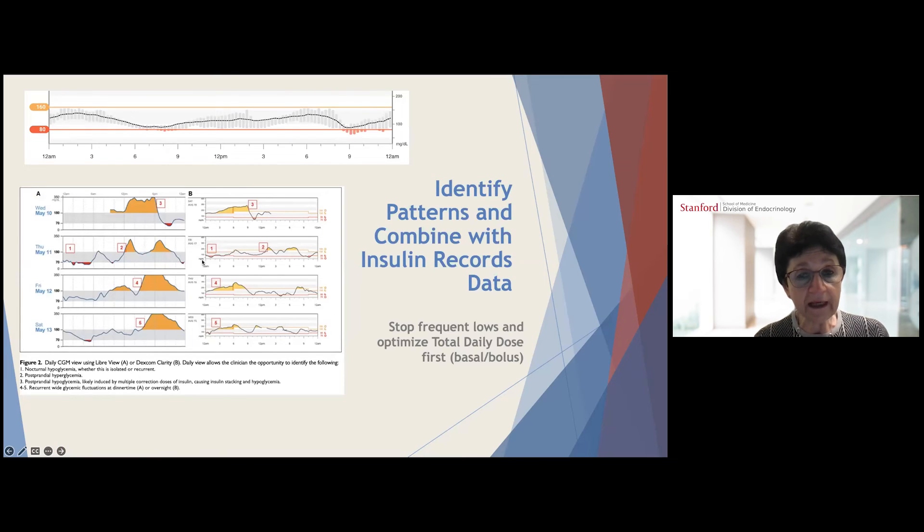You can identify patterns and combine them with insulin data for the most useful information. On the upper graph you can clearly see a pattern of low blood sugars in the evenings — so first stop the lows, then take care of the highs. On the graph below, you can clearly see low blood sugars overnight, then post-meal spiking blood sugars, followed by overcorrection of those spikes and going low again. This is useful information from looking at several weeks of retrospective data.